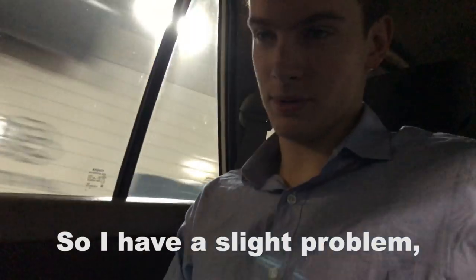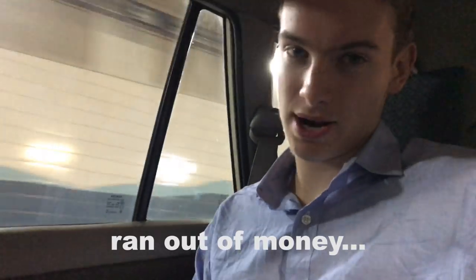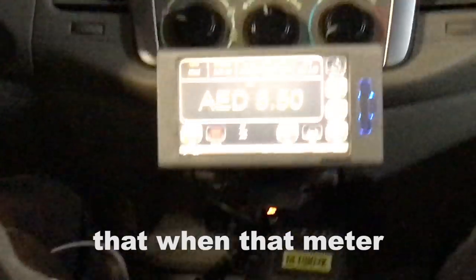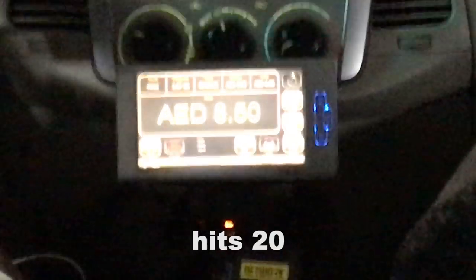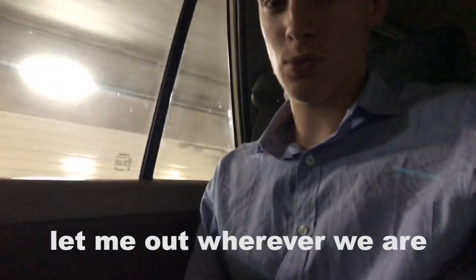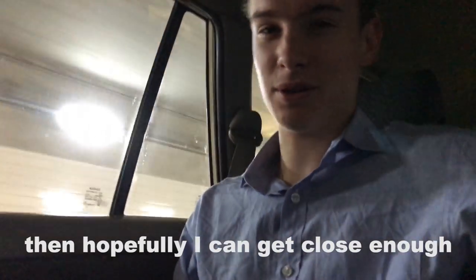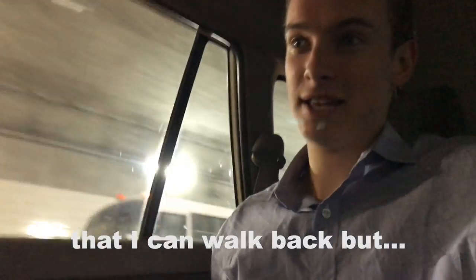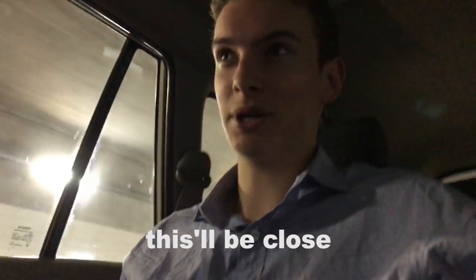I have a slight problem, which is that I ran out of money. I only have 20 dirham left, which means that when that meter gets to 20 I'm going to have to have them let me out wherever we are, and then hopefully I get close enough to the Airbnb that I can walk back. I don't know — this will be close.